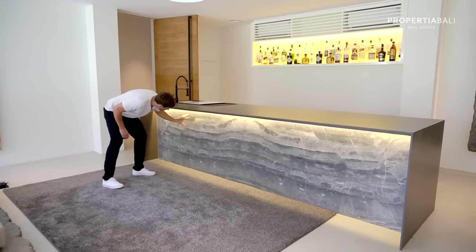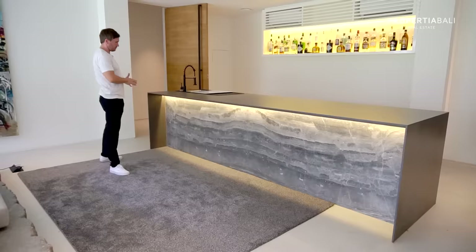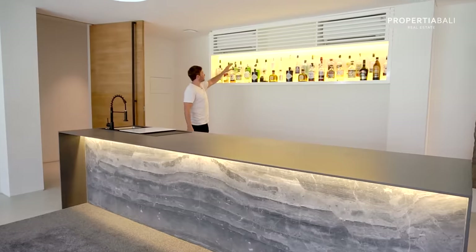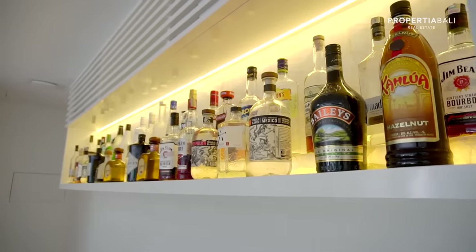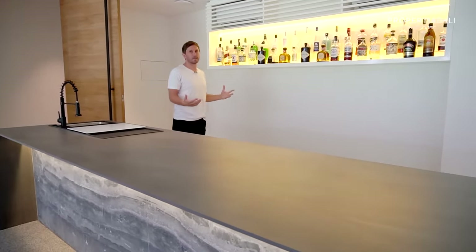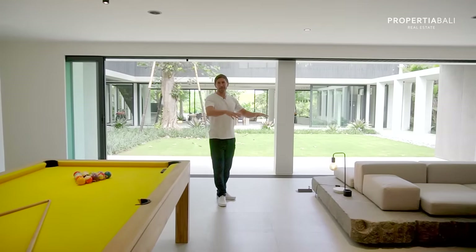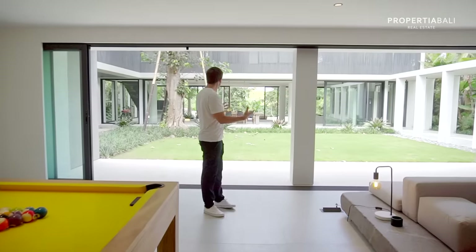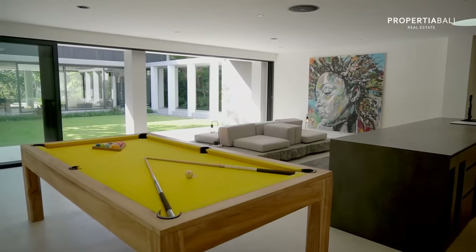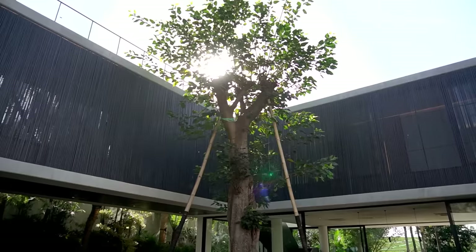We've got special stone here — this is called Alexandria Gray, one slab, very expensive. Also behind here we've got full white onyx background to this bar because it looks like ice, so a really creative implementation of that. Even shooting this and talking about it, I truly had a moment where I thought: appreciate where you are. Sometimes we can get accustomed to our surroundings here, but this view from this property looking out to the rice paddy — we're somewhere special out here.